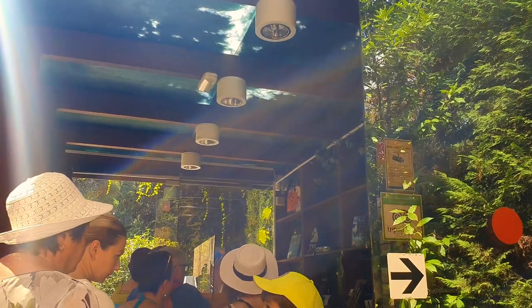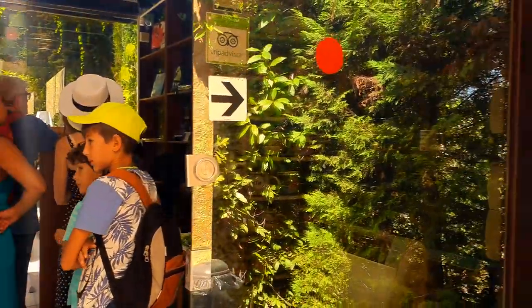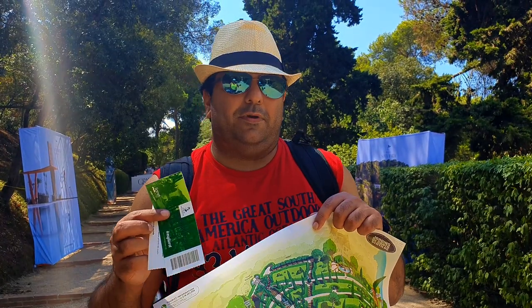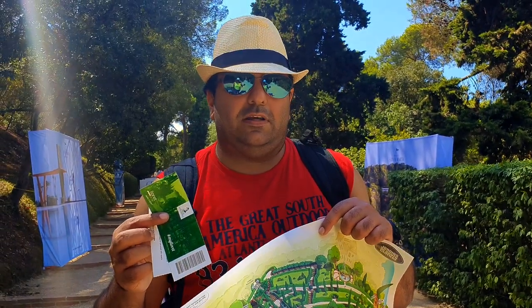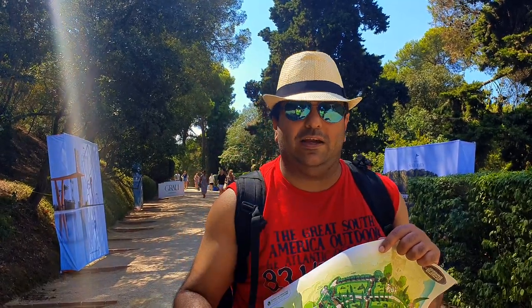We are standing in a queue to buy the tickets. The price was 6 euros per person, so that's 12 euros for two. Let's go and check out the garden.